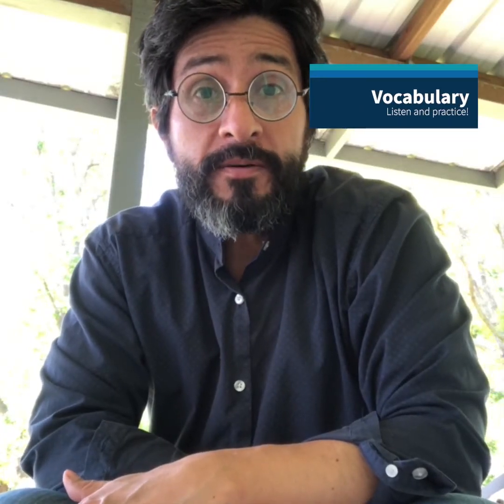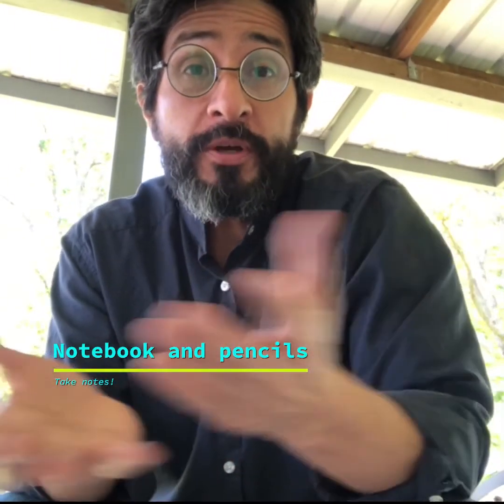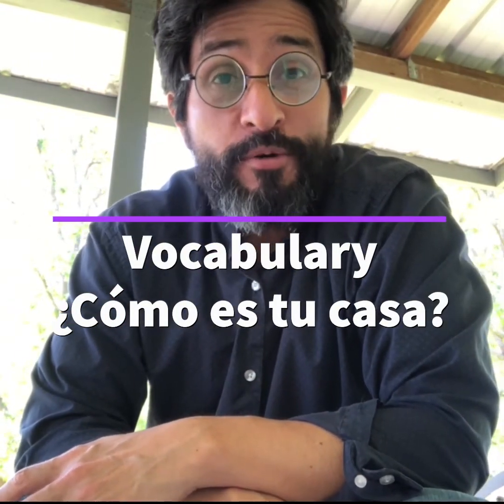Hi, this week we're going to study vocabulary about houses and apartments, rooms, and household chores. Have your notebook and pen to take notes. And do not forget to work in your activities in order. Listen and repeat after me to practice the pronunciation.